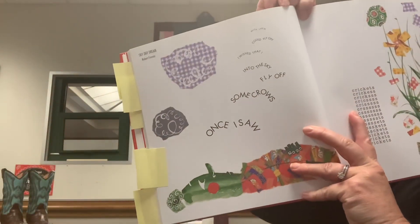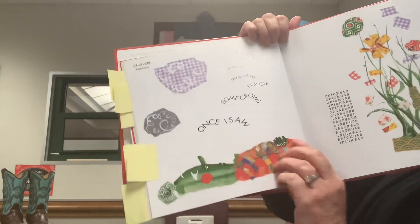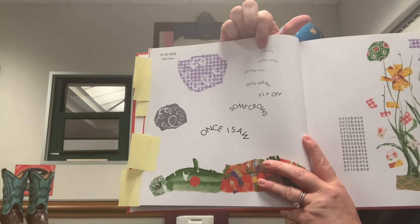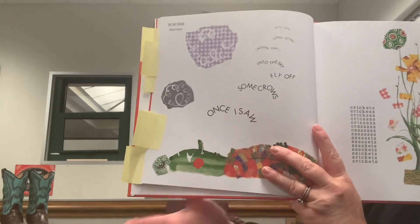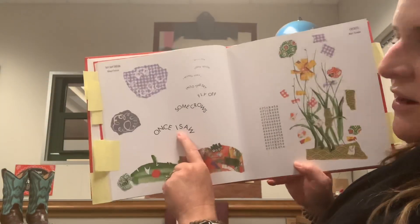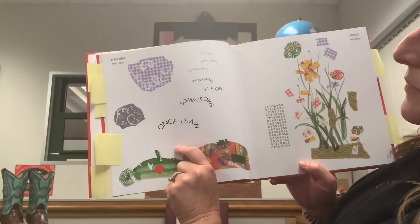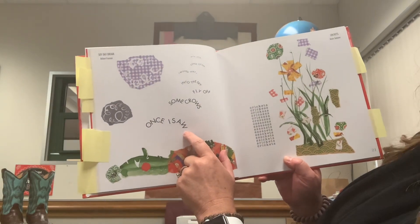This concrete poem is called Sky Daydream. You can see a person laying on the ground. One of the things that's different about this poem is the first time I read it, I started at the top where we'd usually start reading. But it didn't make as much sense, so I tried starting from the bottom, and then it made more sense. You can also see the topic is in the shape of the words. It says: once I saw some crows fly off into the sky, I wished that I could fly off with them. And that's why the shape of the letters and words is in the shape of birds.